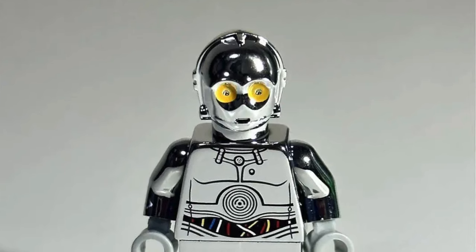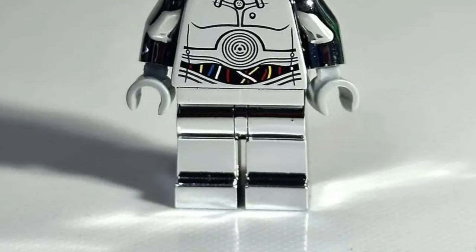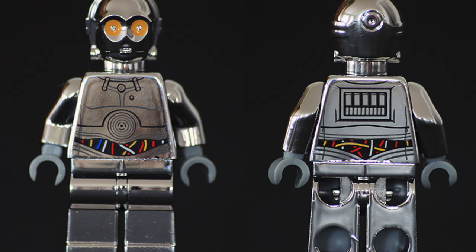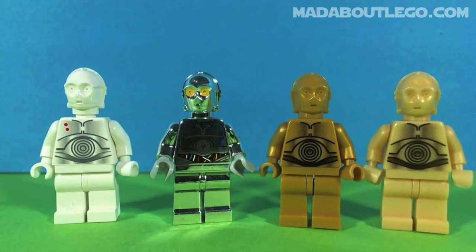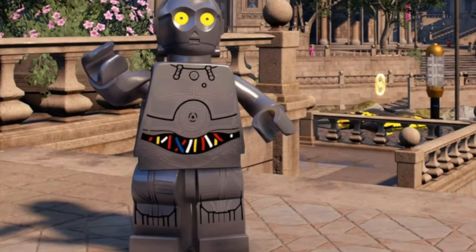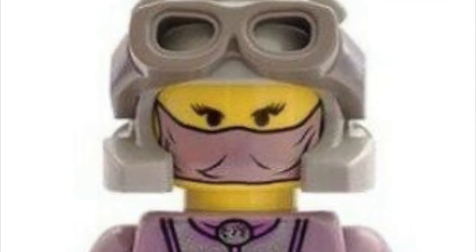One that is kind of worth the price to me is TC-14, another Phantom Menace minifigure. I think it was a May 4th promotion, but it's a chrome version of TC-14, which is really cool. I love all the chrome designs that LEGO does for their Star Wars minifigures. It's got a very simple design, but I love the metallic chrome look. It's my favorite out of the protocol droids they have released in LEGO and one of the big ones missing from my collection.